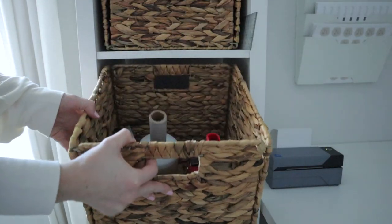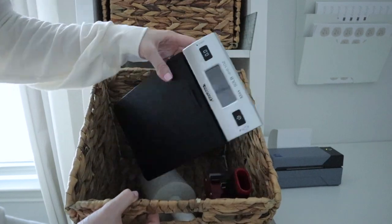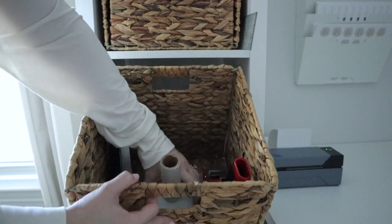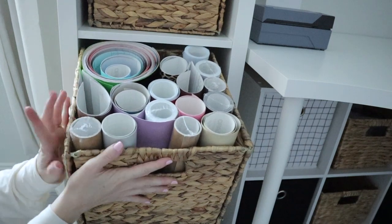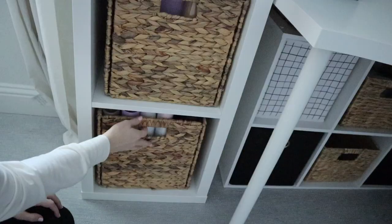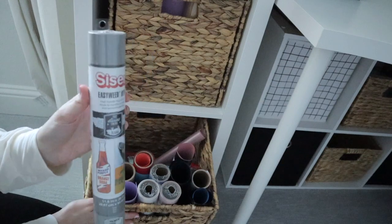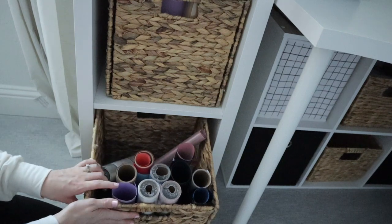In this bin I have my shipping supplies: packing tape, my scale for weighing packages, and saran wrap on a roll that I use to package my larger signs. Here I have all of my vinyl — I only use Oracal 651 vinyl, which a lot of people have asked me about. And in the bottom bin I have all of my heat transfer vinyl — I always use the Siser brand for that.